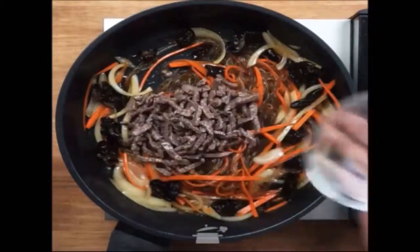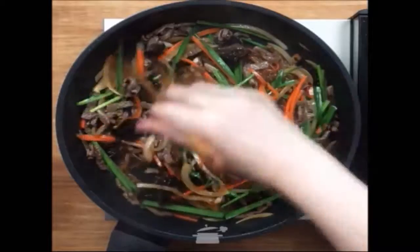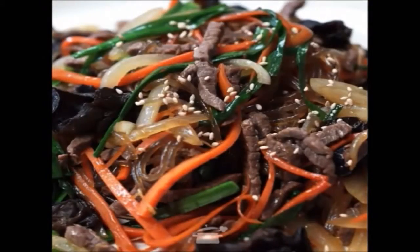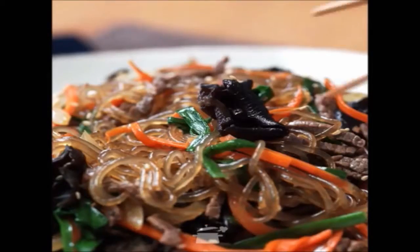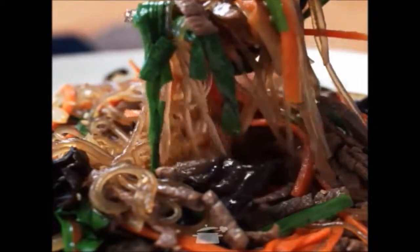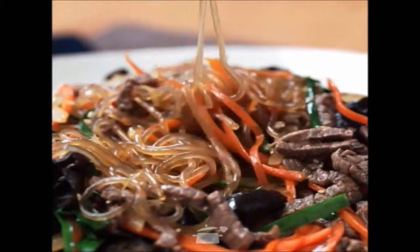Traditionally defined, Japchae is sweet potato glass noodles with vegetables and meat. But literally it means 'mixed vegetables.' There is a lot of room in this recipe — if you like green peppers or green onions, you can include them. Japchae is great for vegetable lovers.